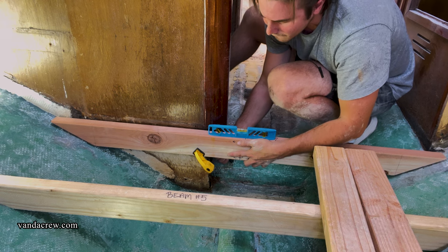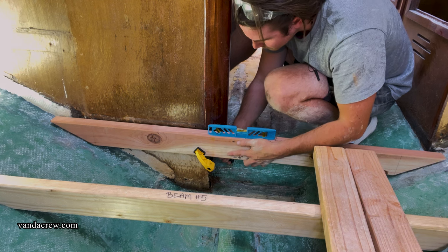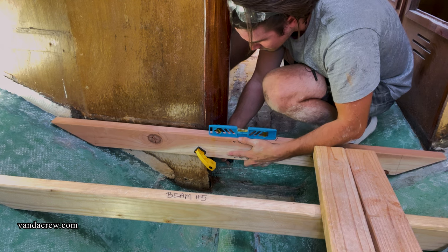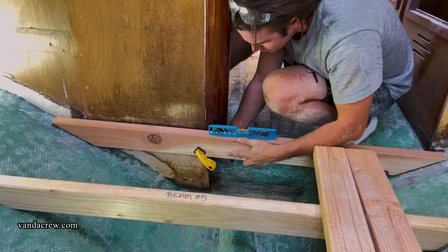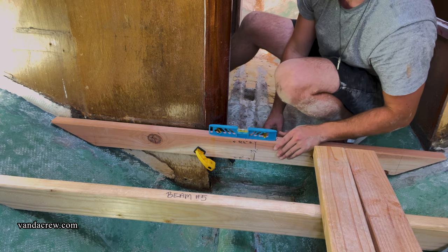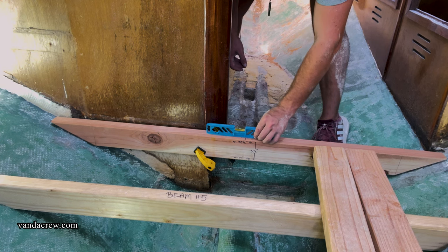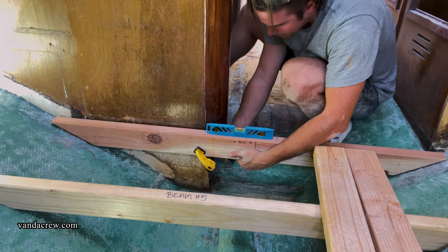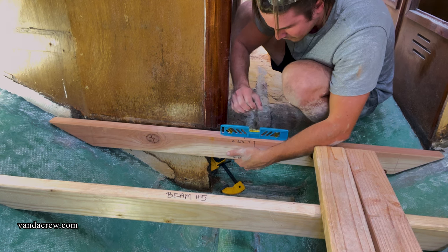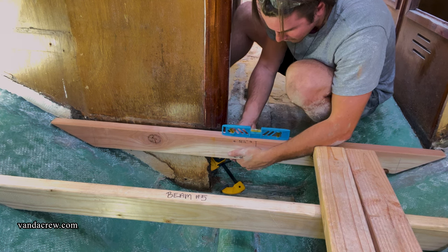This is our second template for floor beam number four — the one that connects to the head bulkhead. My idea is to get this one built and in place in the boat, and then I can build all the floor beams off of this one. Right now I'm building the template and measuring it out. I think this template ended up fitting perfectly, so we're going to go make our real floor beam. I have way more footage on the actual process of making all these floor beams that you're going to see in the next few videos — some really cool fiberglass work.